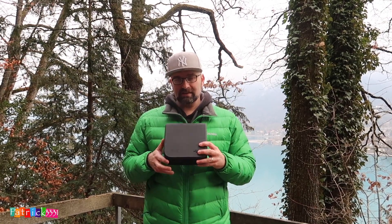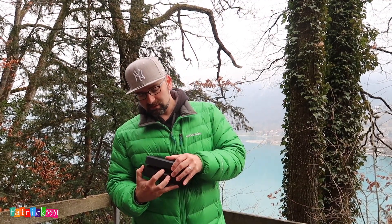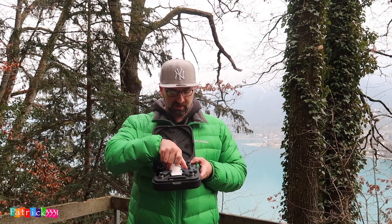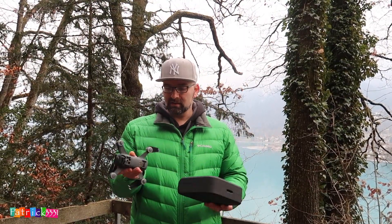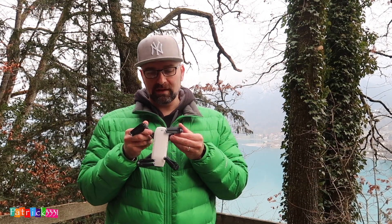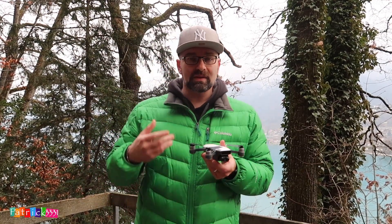Denkt ihr euch: What the hell is this? Ja, es ist leider nicht die Mavic Air, denn die wurde vorgestellt in dem Zeitraum wo ich unterwegs war. Aber das ist die DJI Spark. Ich habe hier zwei Batterien: einmal im Kopf da selber und eine daneben. Das Geile an der Spark ist, die ist super klein und leicht – hier winke winke. Sehr geil! Wir fliegen auch gleich noch damit, damit ihr mal seht wie das aussieht und einen Eindruck gewinnen könnt.